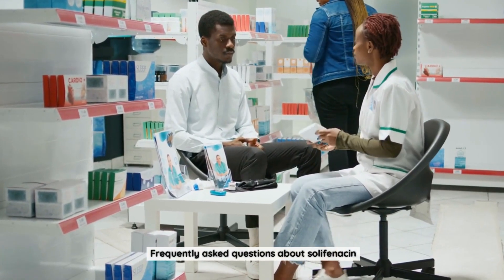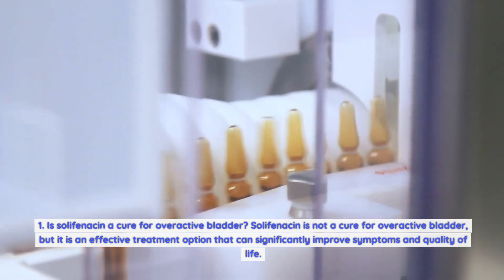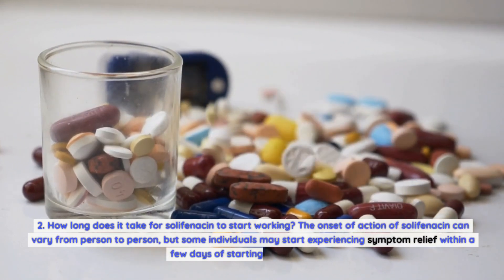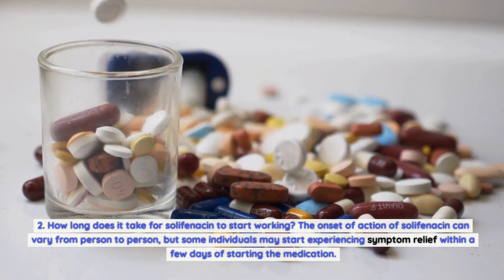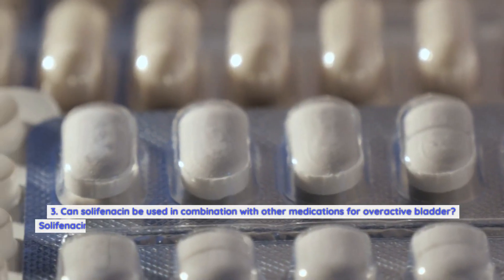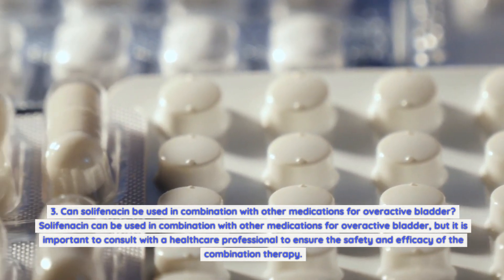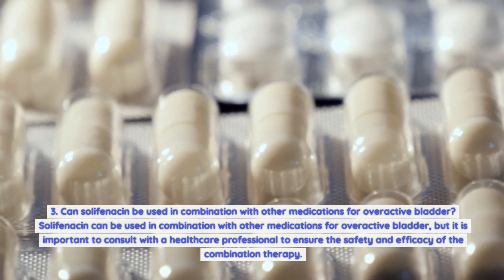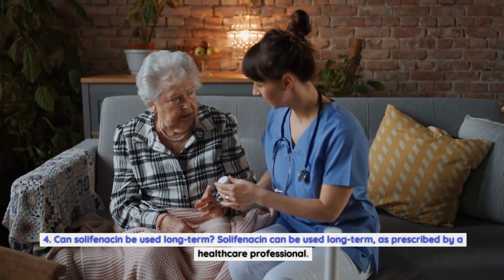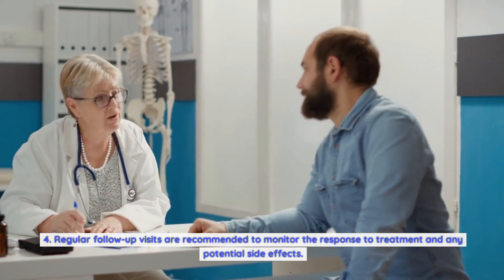Frequently asked questions about Solafenicin: Is Solafenicin a cure for overactive bladder? Solafenicin is not a cure, but it is an effective treatment option that can significantly improve symptoms and quality of life. How long does it take to start working? The onset of action can vary, but some individuals may start experiencing symptom relief within a few days. Can it be used in combination with other medications? Yes, but it is important to consult a healthcare professional to ensure safety and efficacy. Can Solafenicin be used long-term? Yes, as prescribed, with regular follow-up visits recommended to monitor response and any potential side effects.